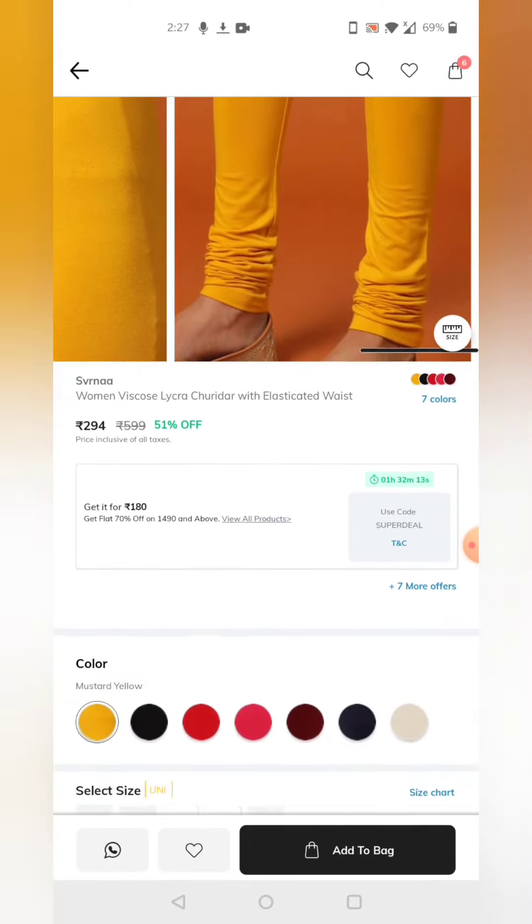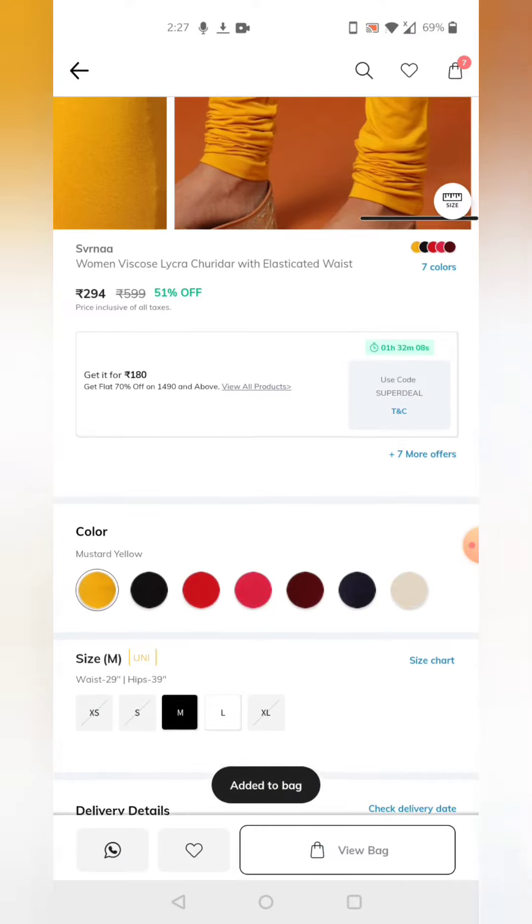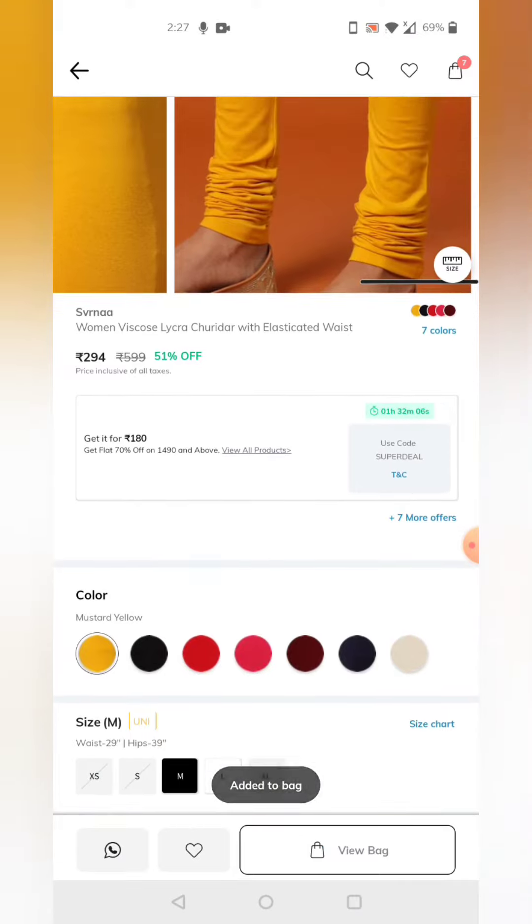Let's check. This is a brand. We have the option to select the size and add to cart. The original price shown is 1490 rupees.